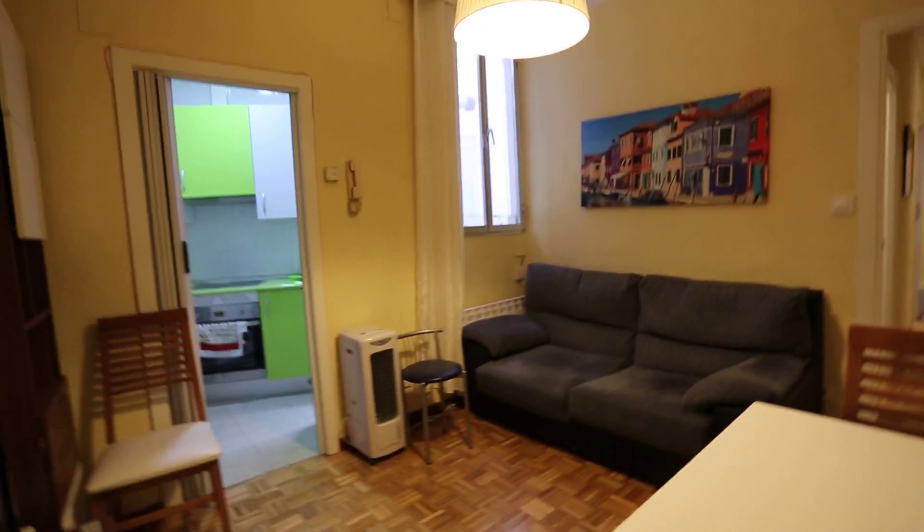Hi, this is Kelly with Spada Home Madrid and I'm going to show you a three-bedroom apartment on Calle Conde de Penalver, which is right by the Diego de Leon metro station.